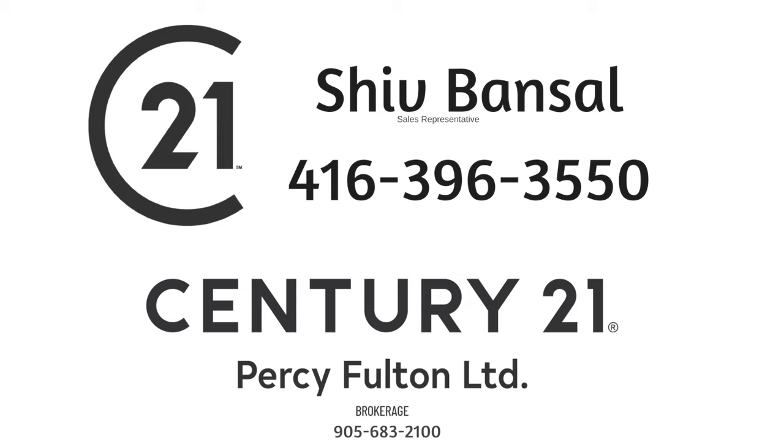Thinking of selling or buying? Call Shiv Bansell at 647-523-8201.